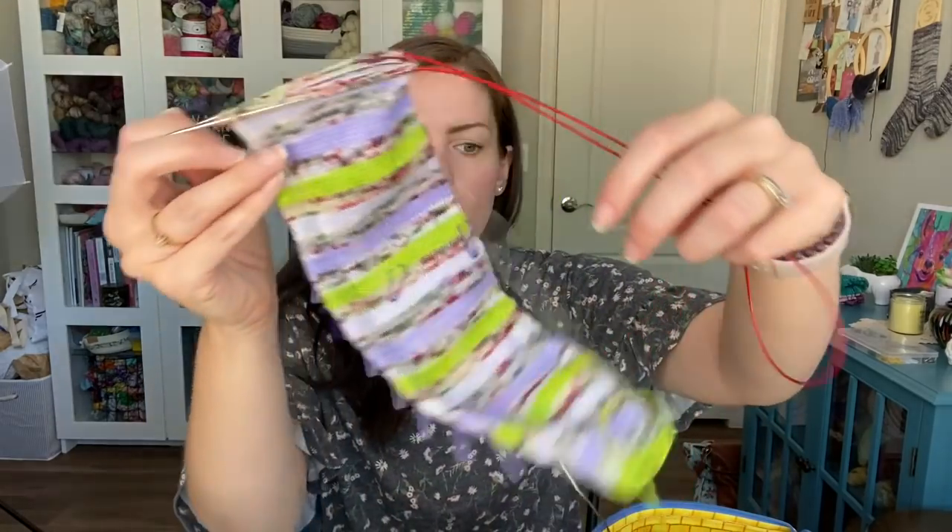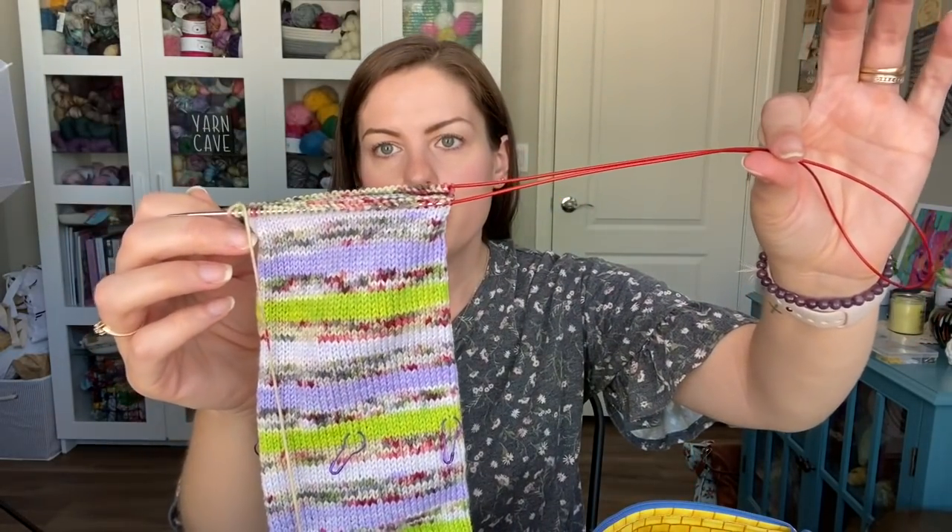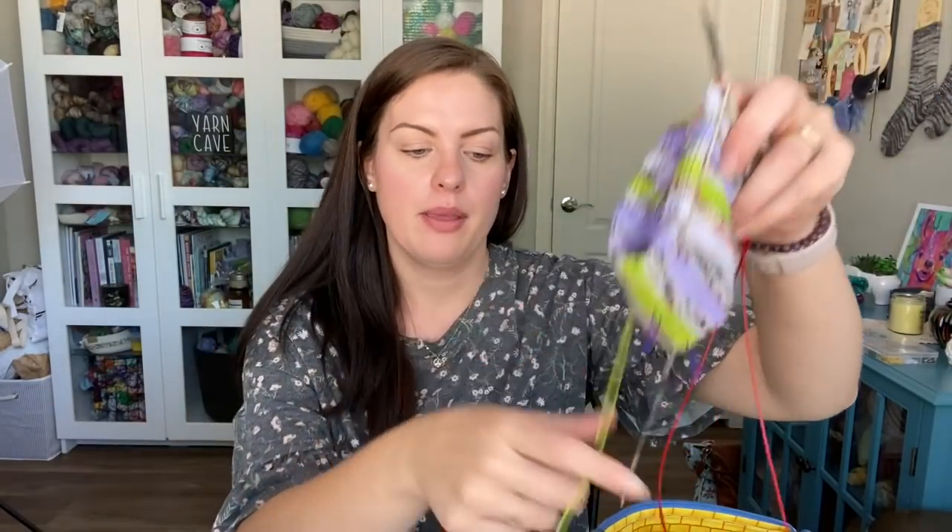I'm doing this one on a 32-inch cable Chiao Goo US 1, 2.25 millimeter.